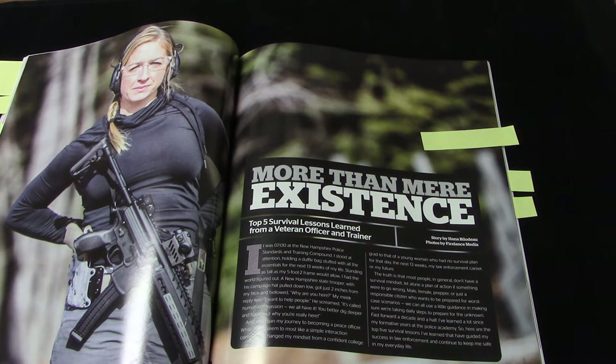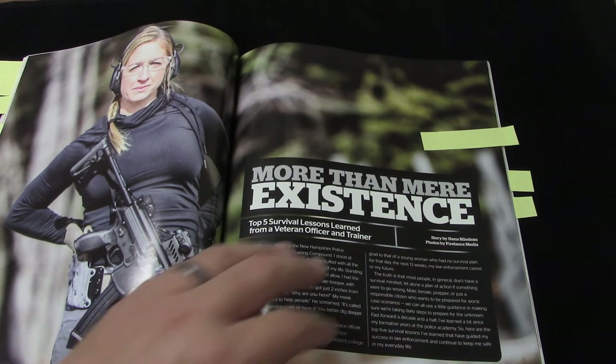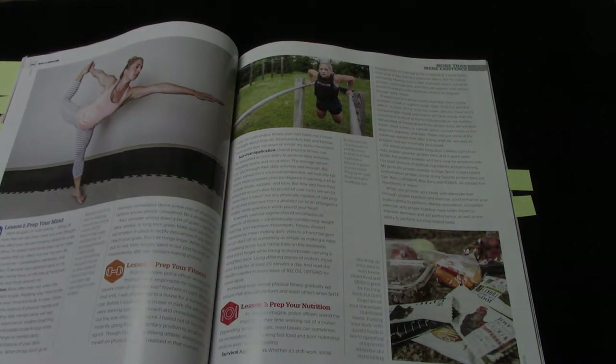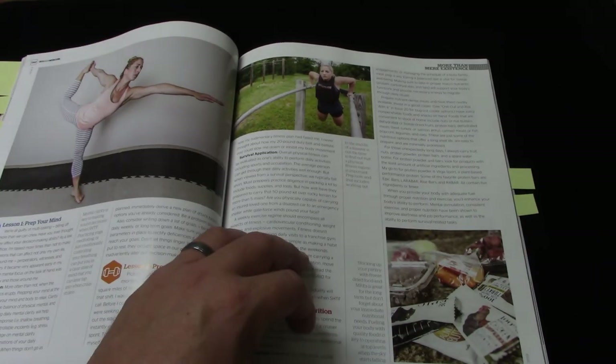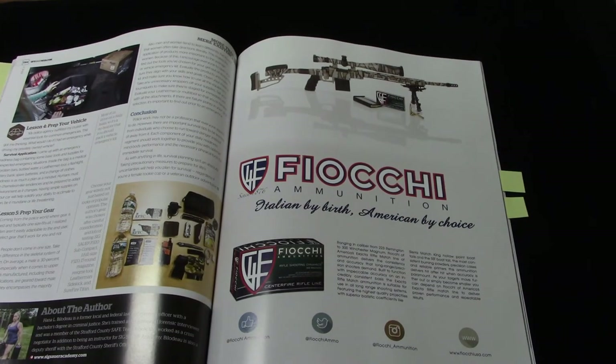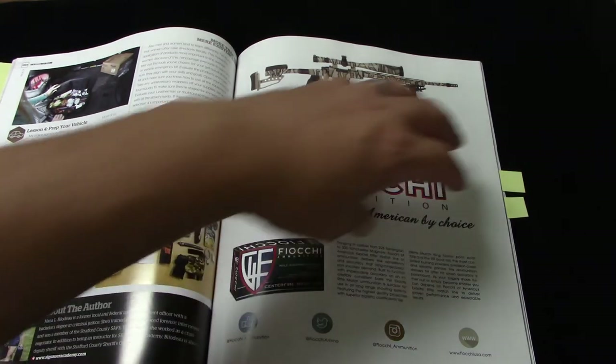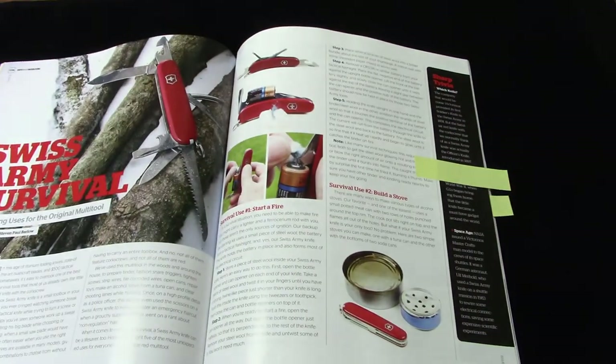Next we have 'More Than Mere Existence' by Hannah Blow — sorry if I butcher the last name, I'm absolutely horrible with pronouncing names. She is a survivor, a law enforcement officer, and a trainer. It's a short article but covers five different lessons on getting better prepared: prep your mind, prep your fitness, prep your nutrition, prep your vehicle, and prep your gear. Each step of the way she talks about what to do in each category to be better prepared overall.